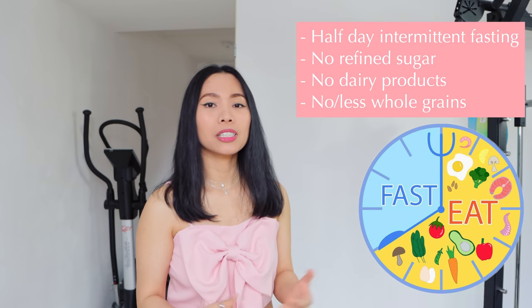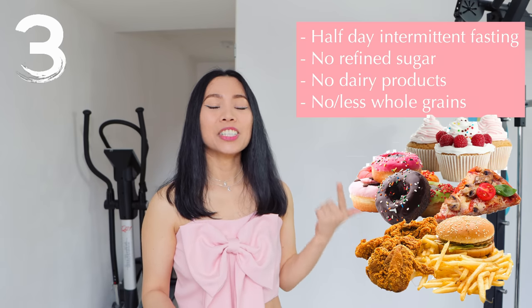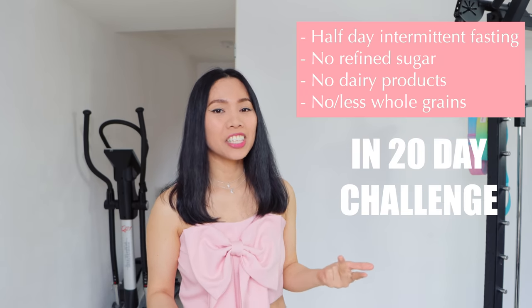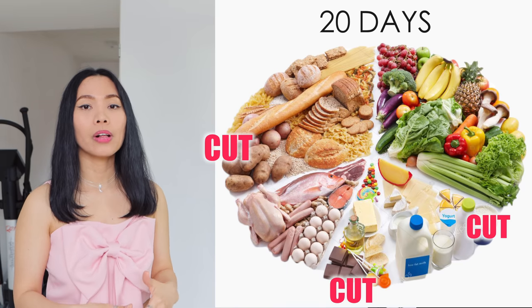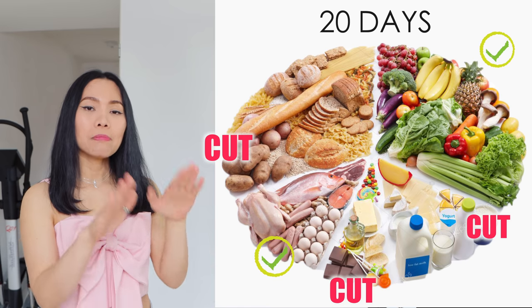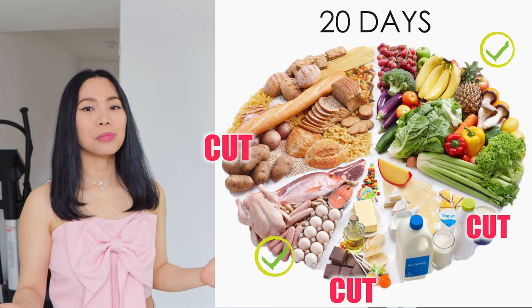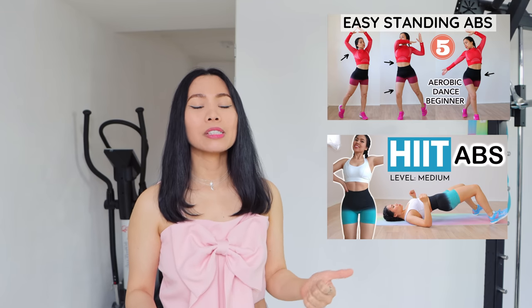Tips one and two will make you feel uncomfortable in the first week, but they only work if you combine them with tip number three: half-day intermittent fasting, no refined sugar, no dairy products, and no whole grain — all in the 20-day challenge. Intermittent fasting helps clean your stomach, while adding alkaline foods can boost your immune system and balance your hormones.